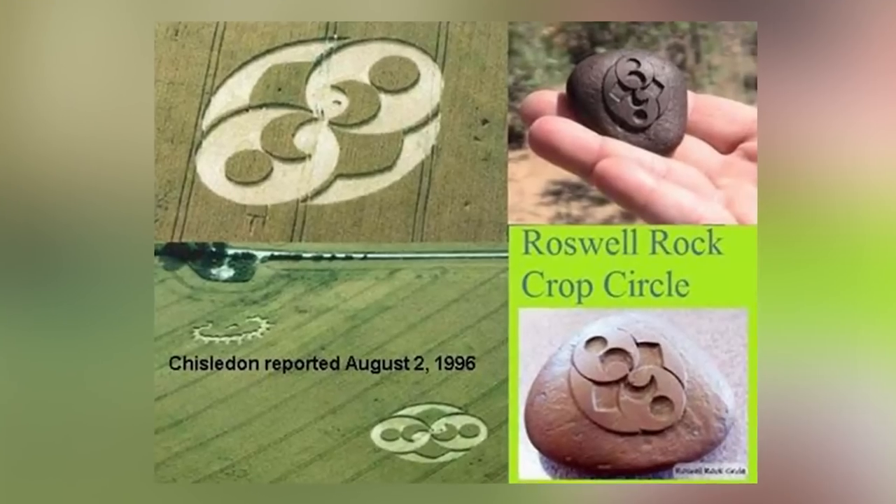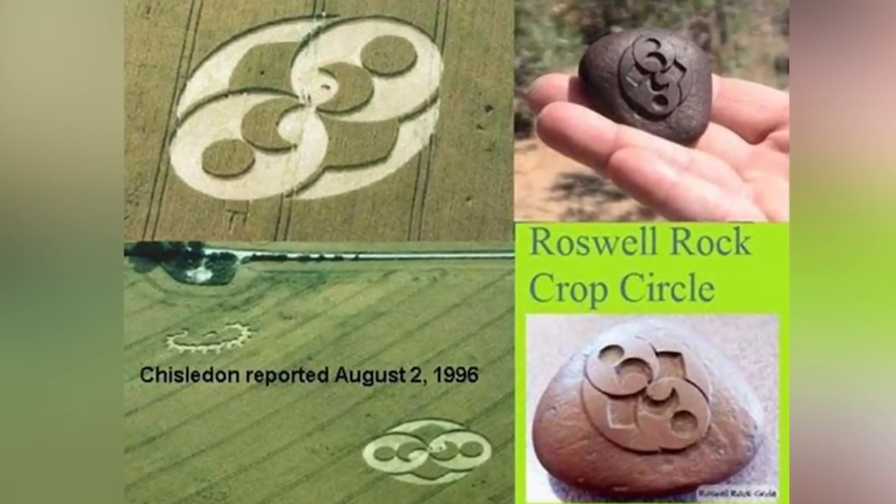A man named Robert Ridge, a deer hunter, apparently found this rock half sticking out of the ground. He also discovered that it had strange magnetic properties. Upon analyzing it, people have realized that the rock's design exactly matches a crop circle that was found in England in 1996. Some people believe that it's just a man-made copy of the crop circles. Other people believe that it conveys some sort of message from aliens. After experts analyzed the design, they noticed that it's a pattern of a sun and a moon inside a circle.